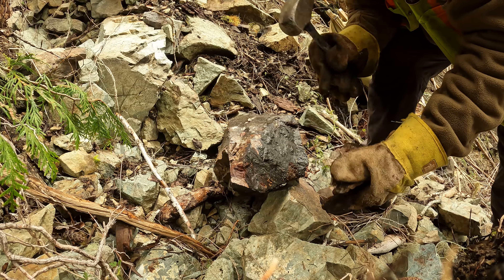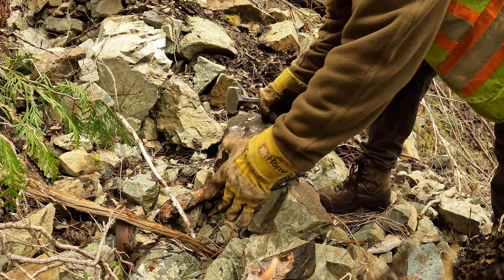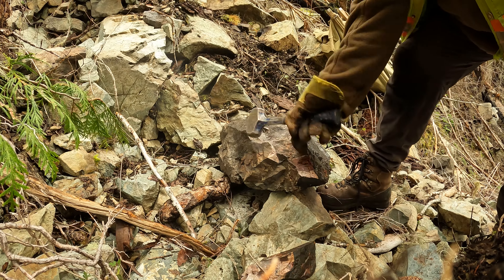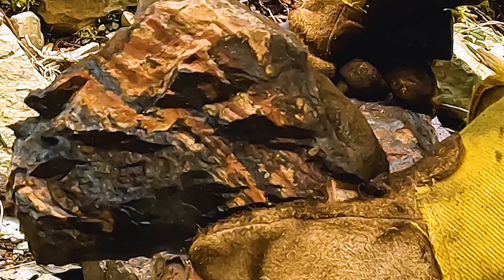Amazing colors in there. Lots and lots of nice color. There's a cross section of it.